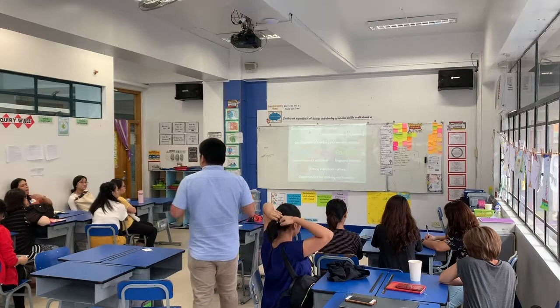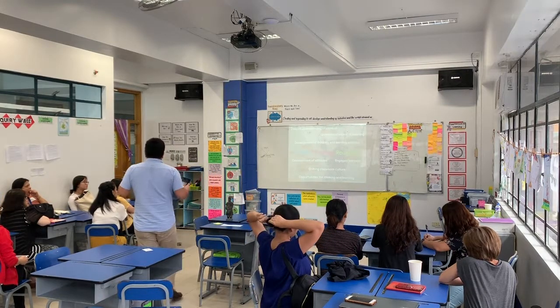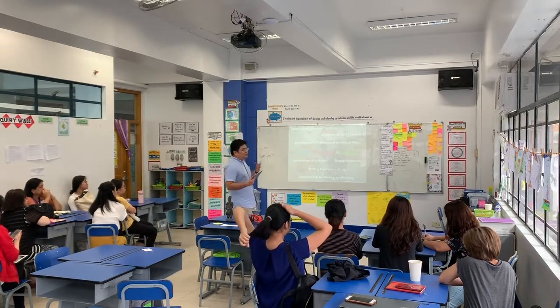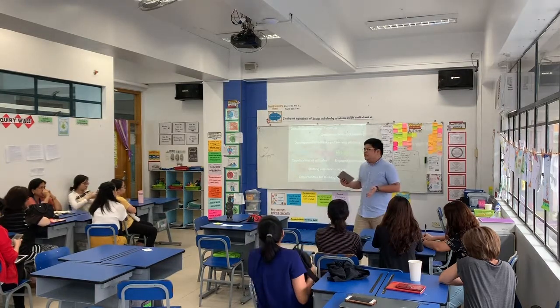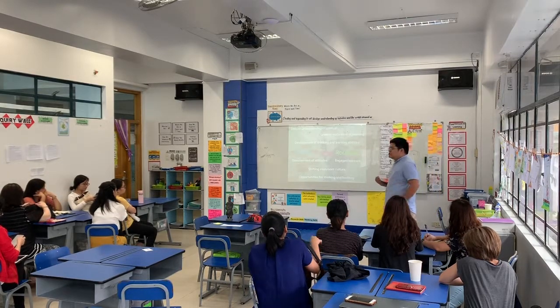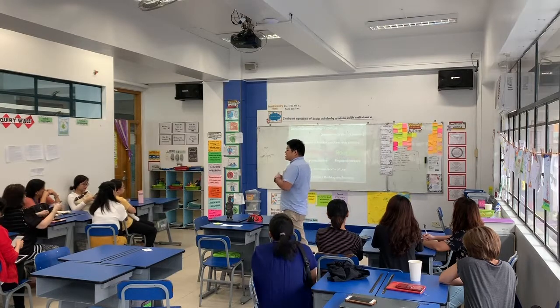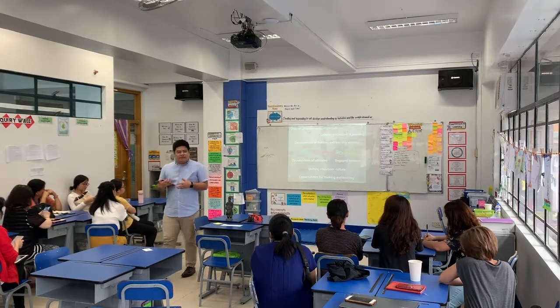You can have a student who presents their learning through an art medium if they're artistically inclined. They can also present what they know through music, or even through building things using different classroom materials. All of these allow our students to present what they know in a way that is comfortable for them.